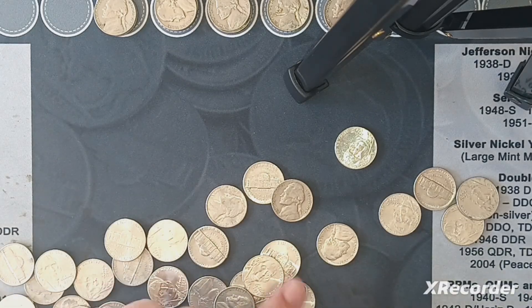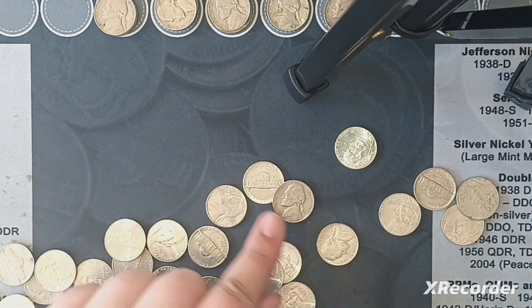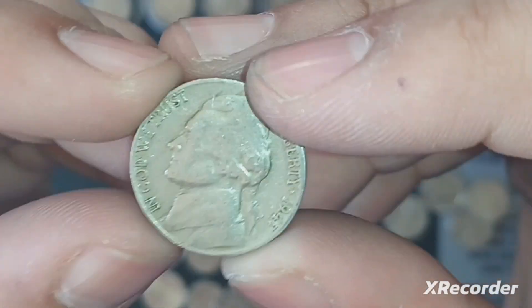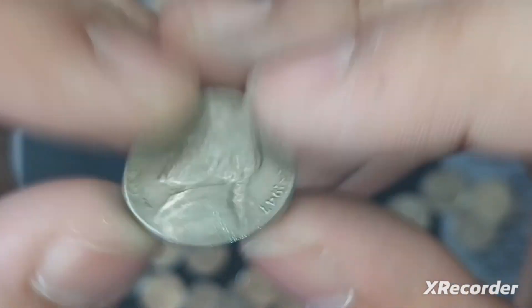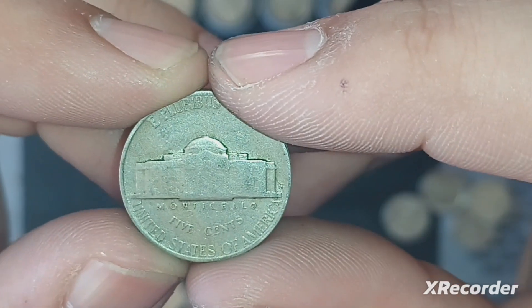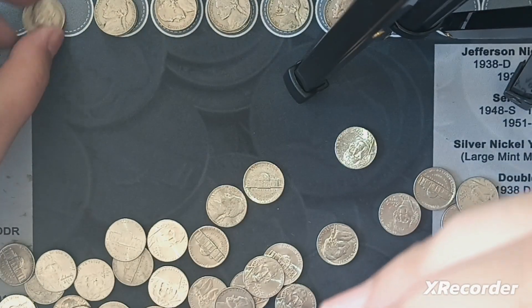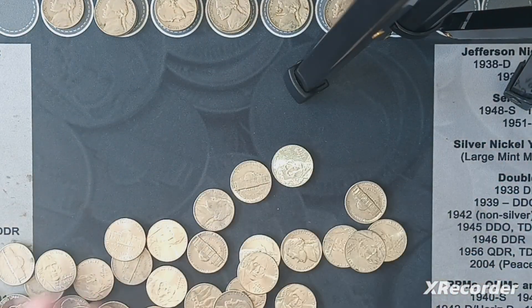It took until roll 26 to get our first 40s find, but we finally got one. We got a 1947 out of San Francisco. Alright, finally got something in the 40s — we'll keep going.